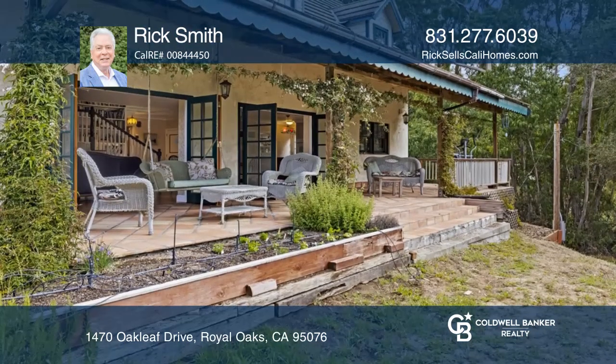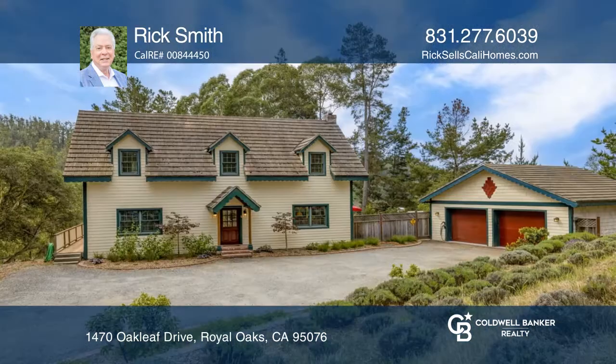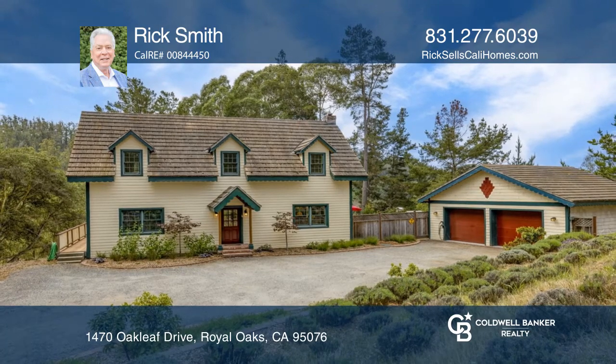Enjoy the large backyard. See how you can unwind in your new home by calling Rick Smith today.